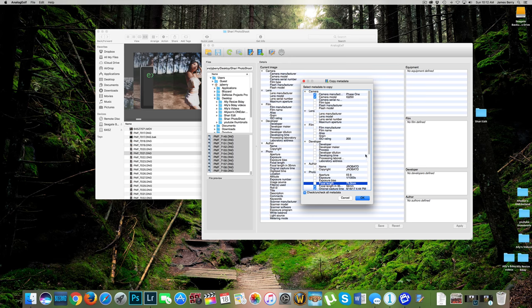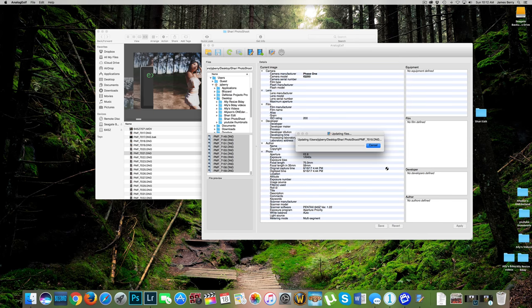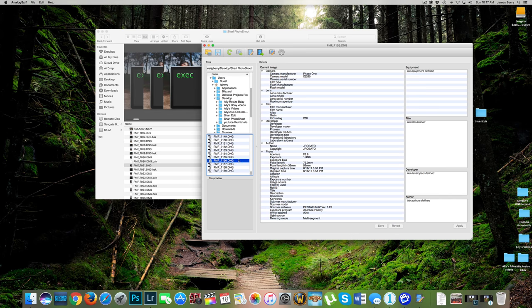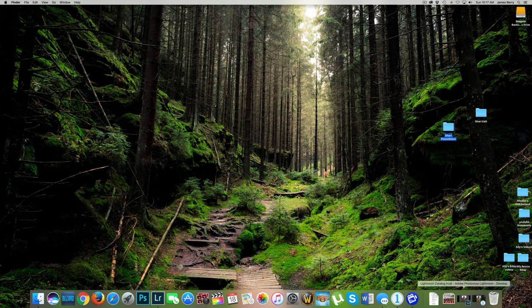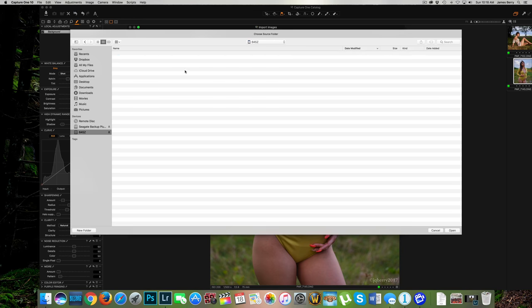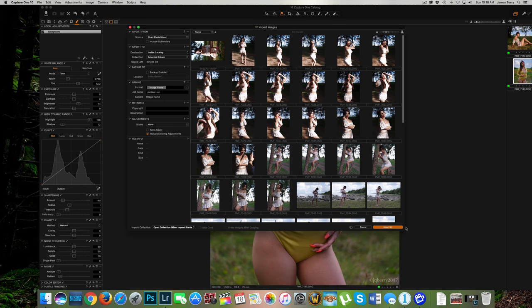So this first file is now set to Phase One IQ 250, and the rest are still 645Z — about 144 pictures. To change everything at once: highlight the next file, hold Shift and click all the way down so everything is highlighted, then right-click and select Copy Metadata. Tell Analog Exif to copy from the first file we changed. You only want to copy Camera Manufacturer (Phase One) and Camera Model (IQ 250) — uncheck everything else. Press OK and it'll take a couple of minutes for 144 photos.